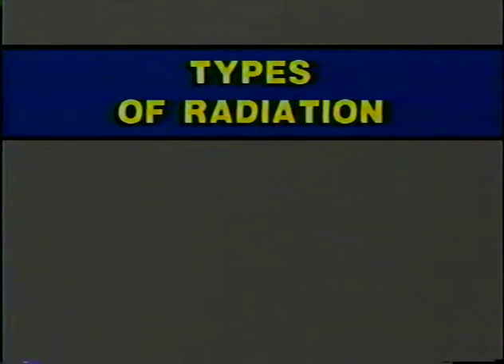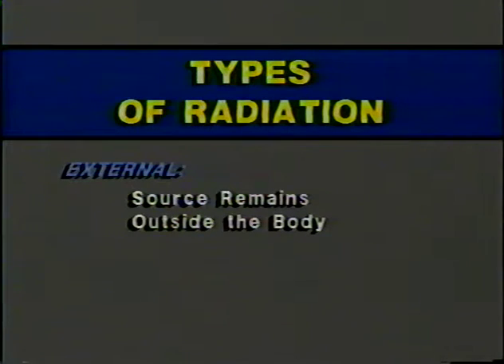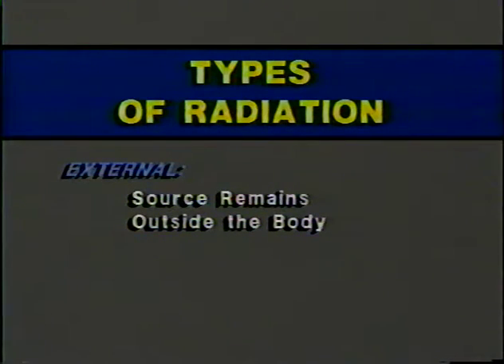Today, we classify radiation as external — that is, penetrating radiation where the source is outside the body — and internal, when the source actually gets into the body and radiates from within.